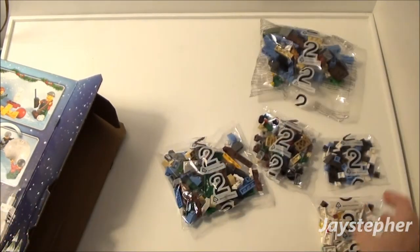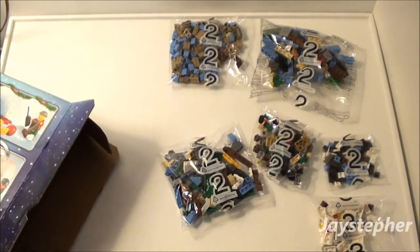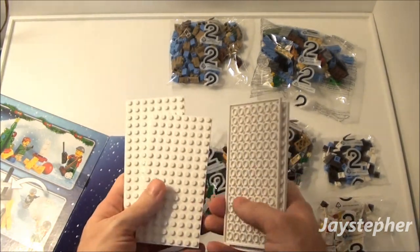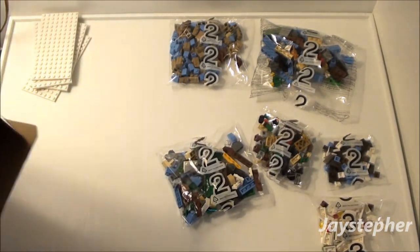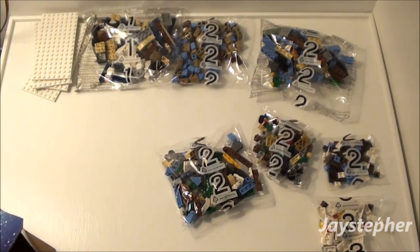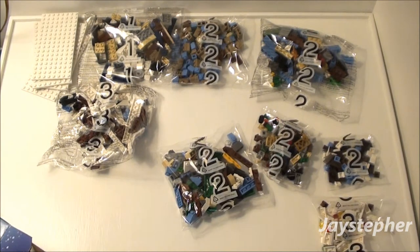How many bag 2s are there? I found one bag 3. Bag 2. I'm grabbing something else out. Look at these — 8 by 16 white plates. These are cool. I found a bag 1. Bag 3.